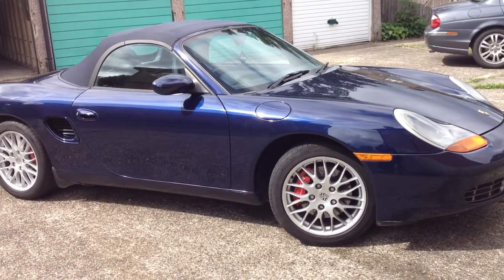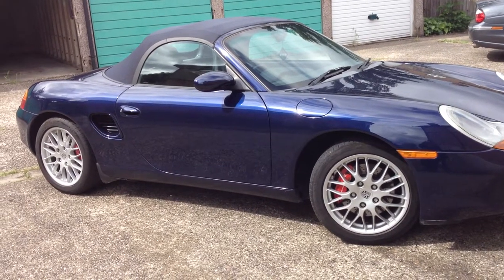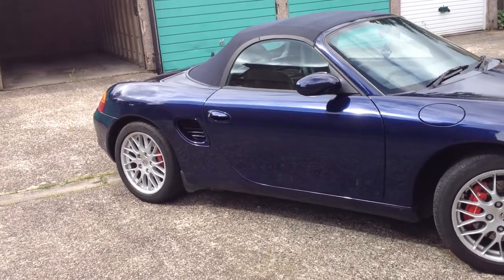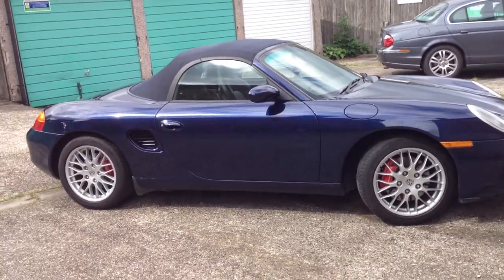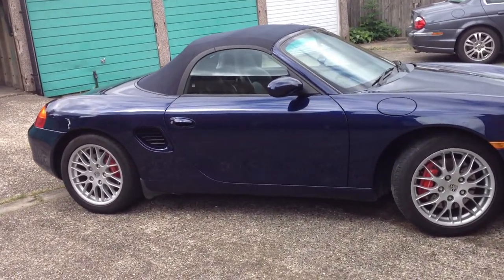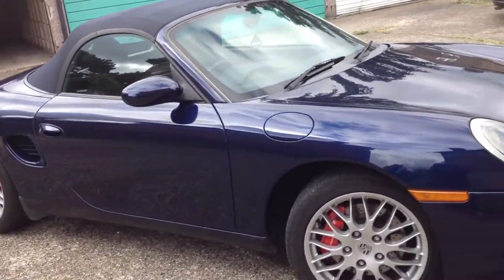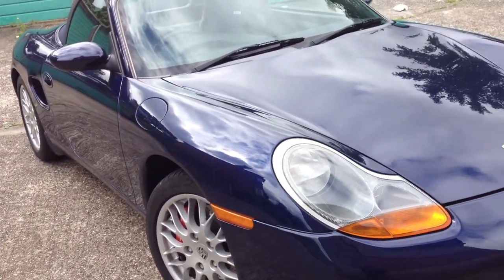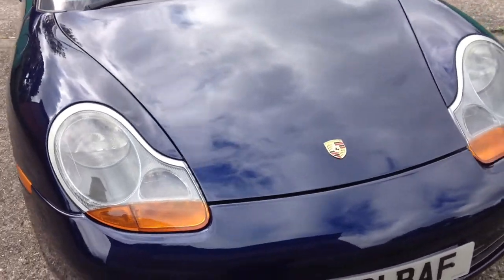Welcome to the short video of the Boxster 986 3.2 S 2001 model offered by Befria Cars. This is a nice walk and talk around the vehicle, giving you a flavour of what the car is like, so that you can get a sense of what condition this vehicle is in before you make a long trip to view it — because I hate a wasted journey.